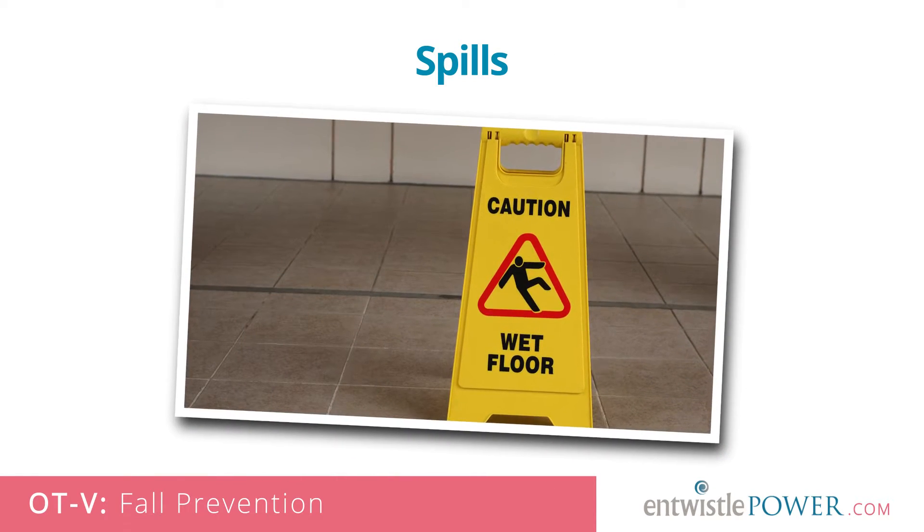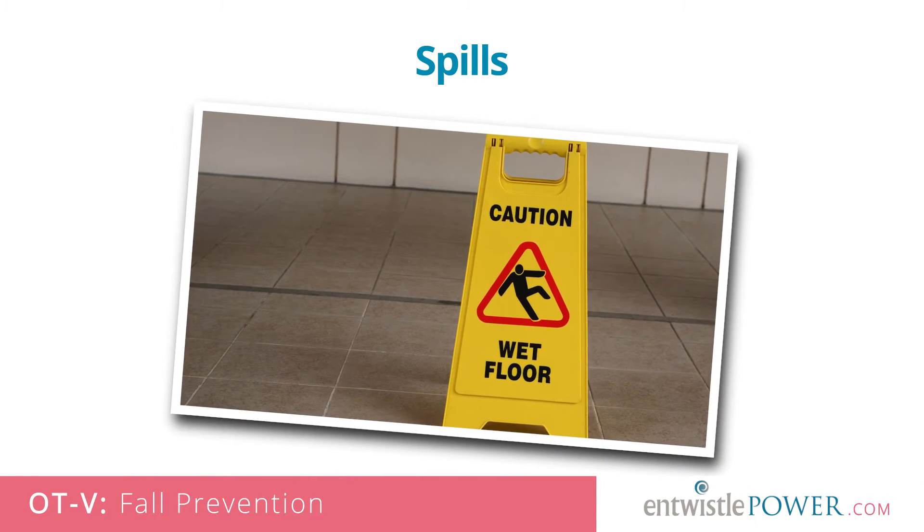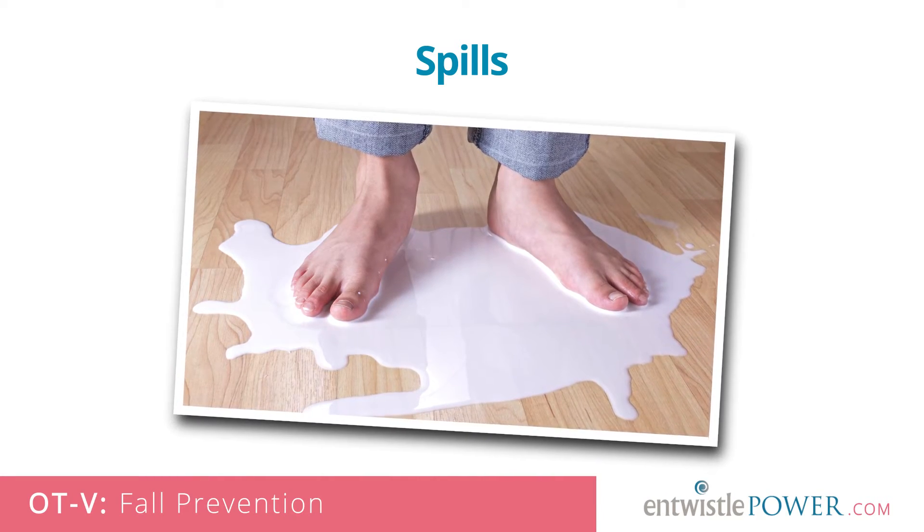Spills. On floors other than carpet, it's important to wipe up spills or remove water from the floor right away, as this can be both slippery and hard to see. This is true in bathrooms, kitchens and back halls, but also applies to areas where pets may have had accidents or in garages where there is water coming off of a car.